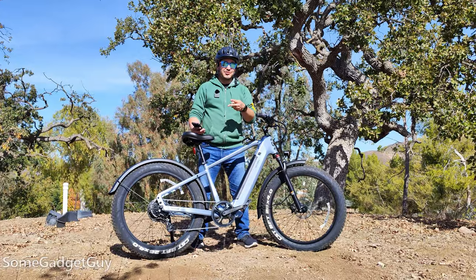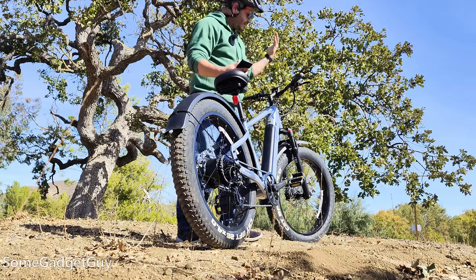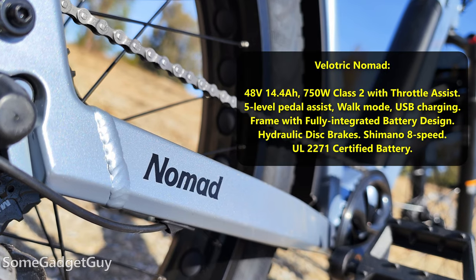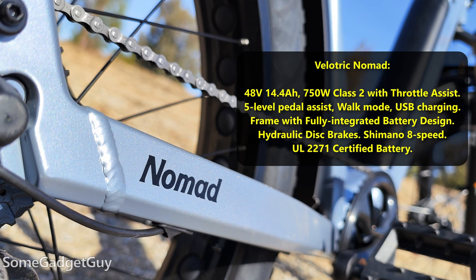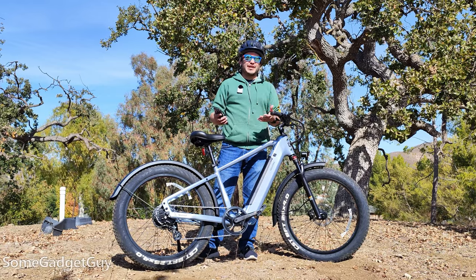Part one of this series was more of an introduction to e-bikes, specifically road bikes, looking at the Discover One. For part two we're doing a little more of a comparison — what bike best fits your needs — and what's going on with this big fat chunky tire here? We'll be basing this conversation around this bike, the Velatric Nomad fat tire high-step e-bike.